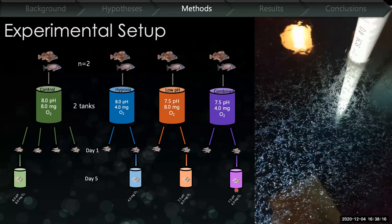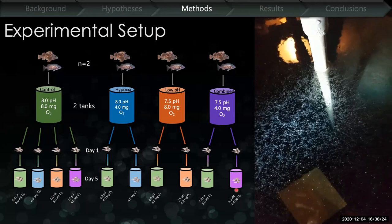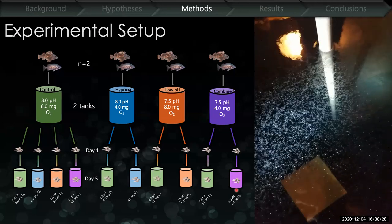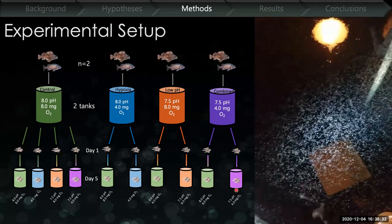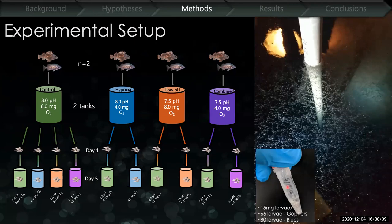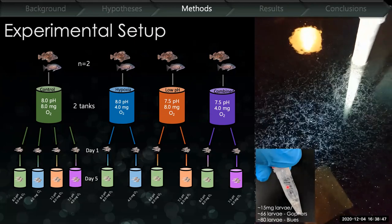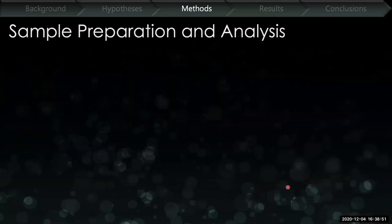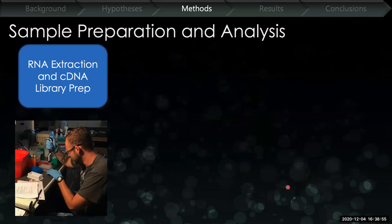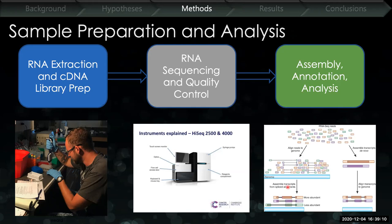We also did a reciprocal transplant. A subsample of larvae from each brood was put back into the same treatment they gestated in, and another subsample was put into a reciprocal treatment — for example, if they gestated in hypoxia, a subsample went back into hypoxia and another went into normoxia or control conditions. After five days, we collected another subsample of larvae to see differences in gene expression between day one and day five, and how those change in a reciprocal treatment. We then extracted RNA, made complementary DNA, sent them to the sequencing facility, got our data back, and went through the bioinformatics pipeline.